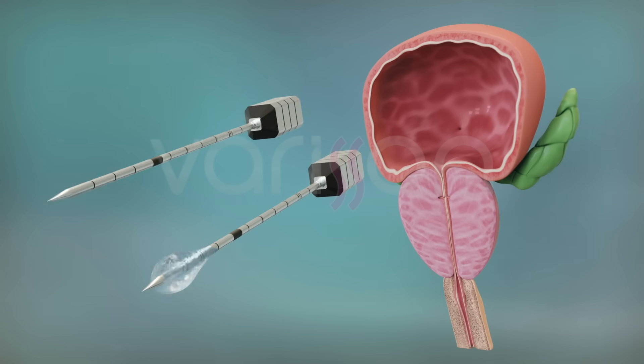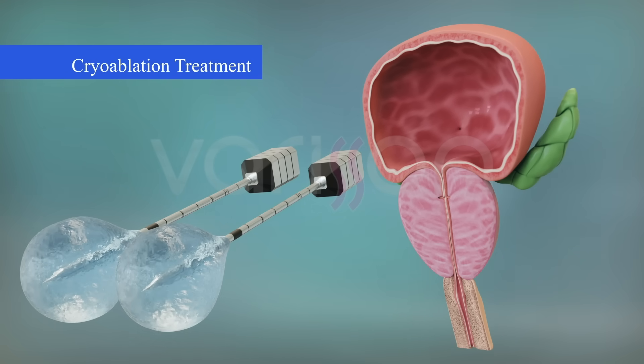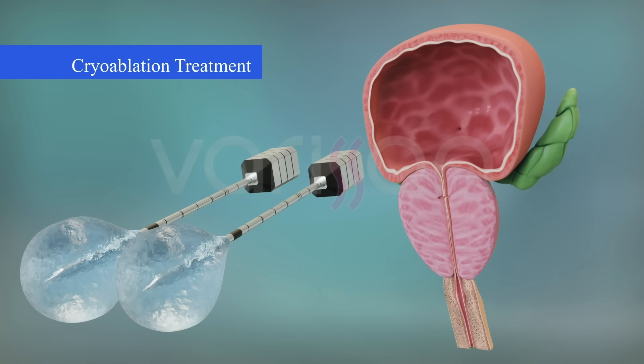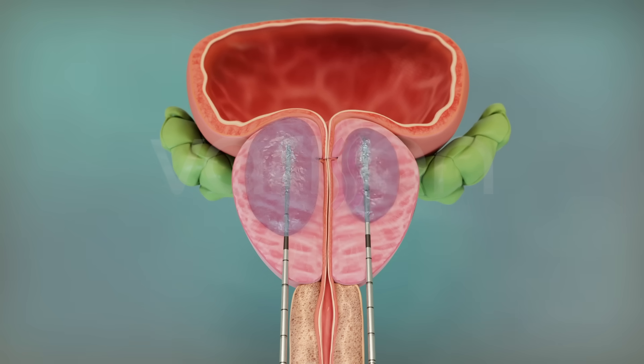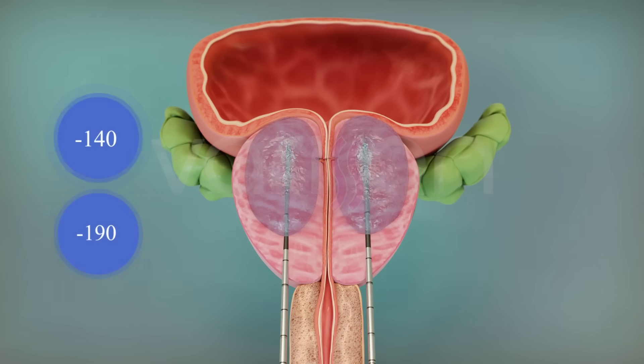Cryoablation is generally preferred in two situations of prostate carcinoma. The first one is if a patient undergoes radiotherapy and despite radiotherapy the disease recurs, and it was generally not possible to treat the same region with radiotherapy again. In this scenario, cryoablation is generally one of the best possible treatment options, and in such patients we have to freeze the whole prostate gland to get a good response.